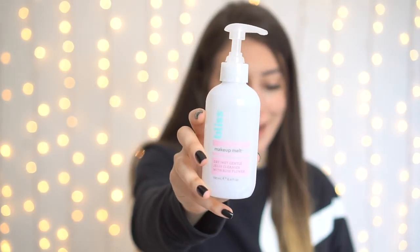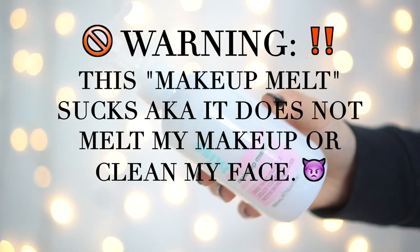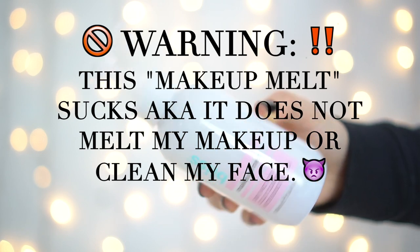I also got a jelly cleanser from Bliss. I'd never heard of the brand before but the packaging lured me in — that blue and pink aesthetic again! This is the Makeup Melt dry-wet gentle jelly cleanser with rose flower. You can use it wet or dry, so I thought it would be great to take to the gym to remove makeup or use as a facial cleanser. It was only around $10, and it's a great two-in-one product.